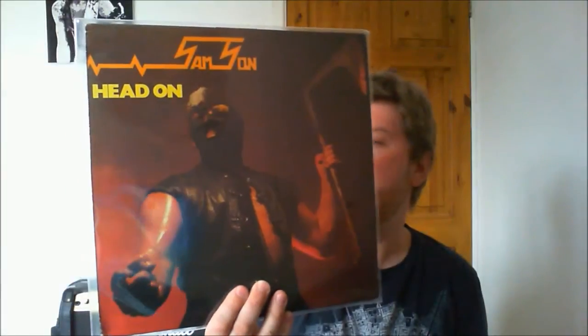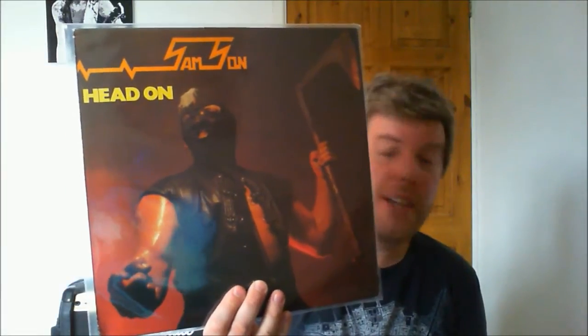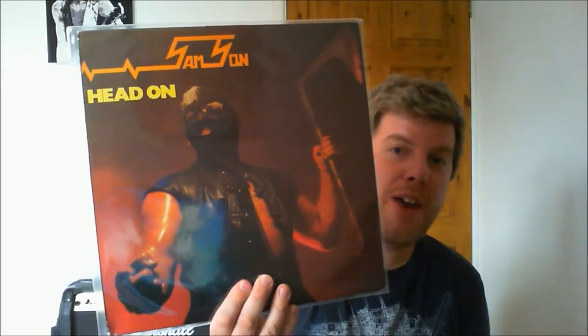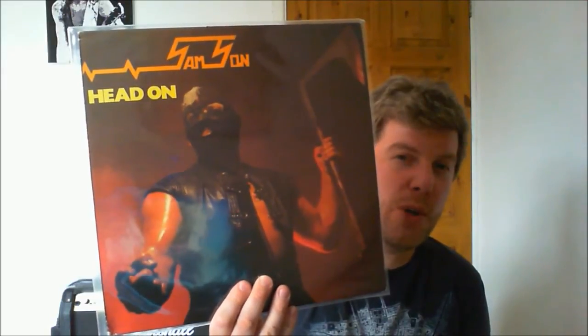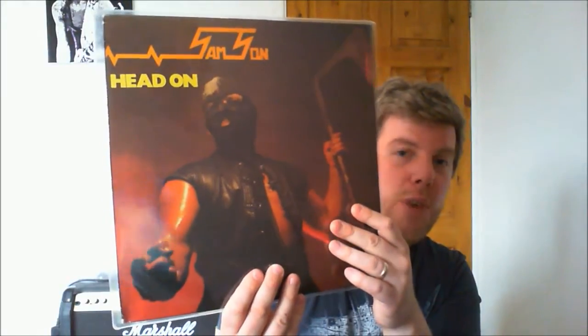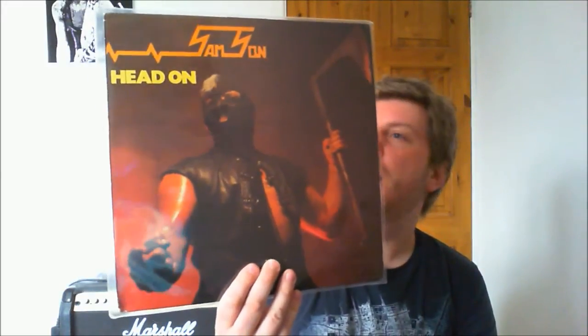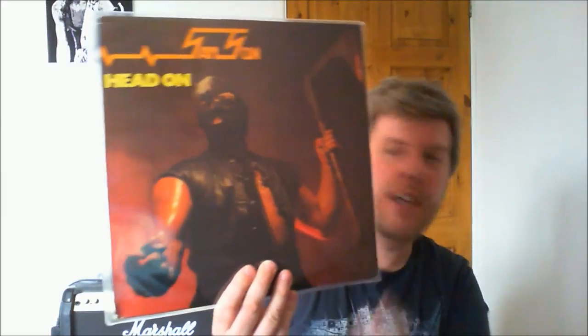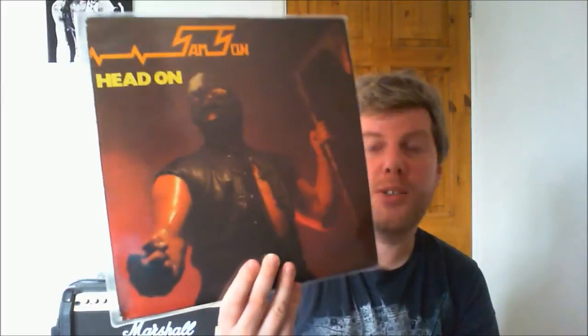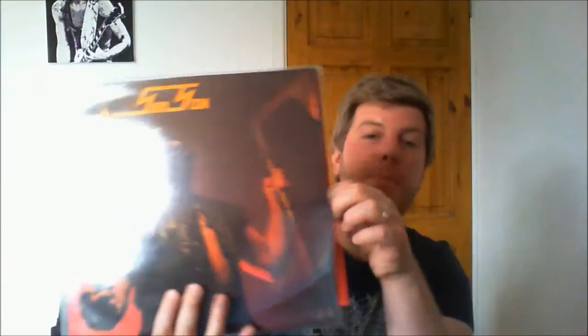Now I've got this one — this is Samson, Bruce Dickinson's band prior to joining Maiden. I haven't actually played this yet, but it includes a song called 'Thunderburst' which it says here is co-written with S. Harris — Steve Harris. The drummer 'Thunderstick' is Barry Purkis who used to be in an earlier incarnation of Maiden. What happened was Samson recorded a song called 'Thunderburst' which is basically the same as 'The Ides of March' from the Killers album. I'll have to listen and check that out — this is my first piece of Samson, so I learnt a bit about them on YouTube. It includes the original inner sleeve.